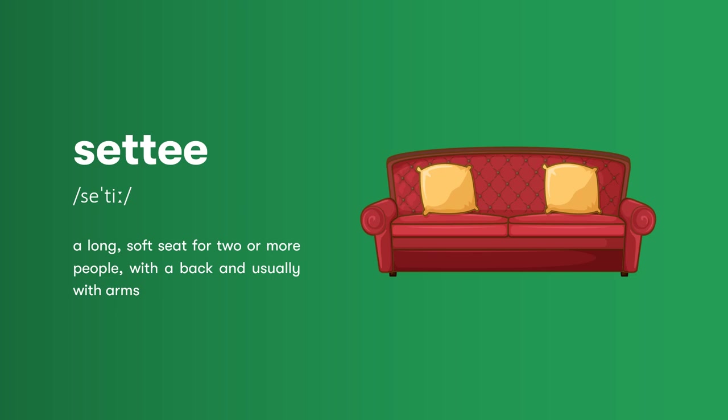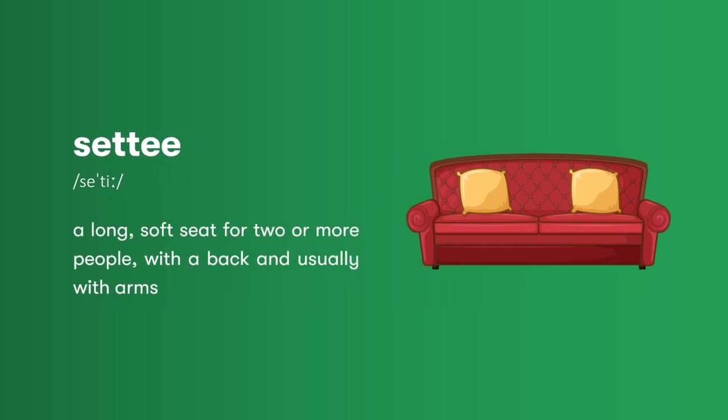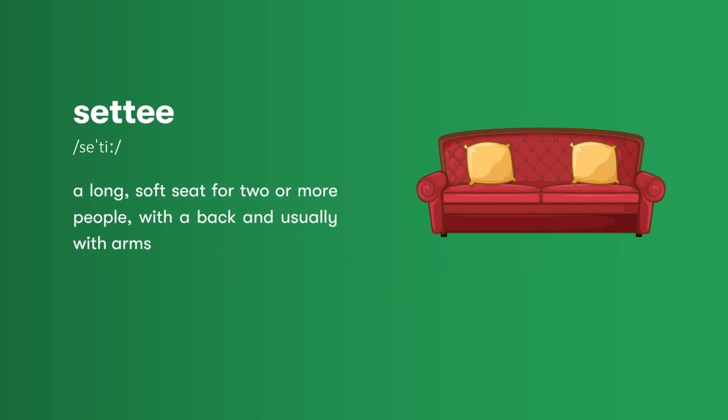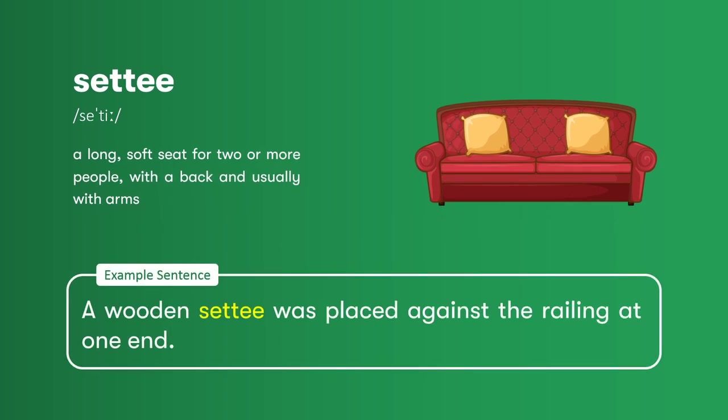Settee: a long, soft seat for two or more people, with a back and usually with arms. A wooden settee was placed against the railing at one end.